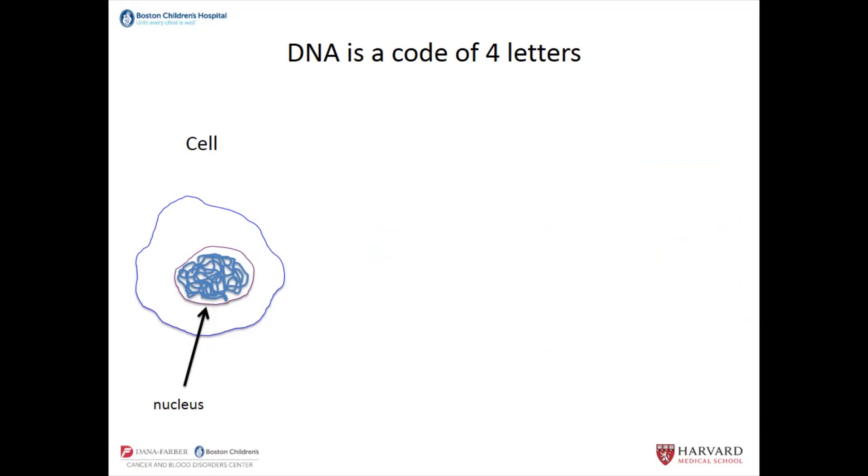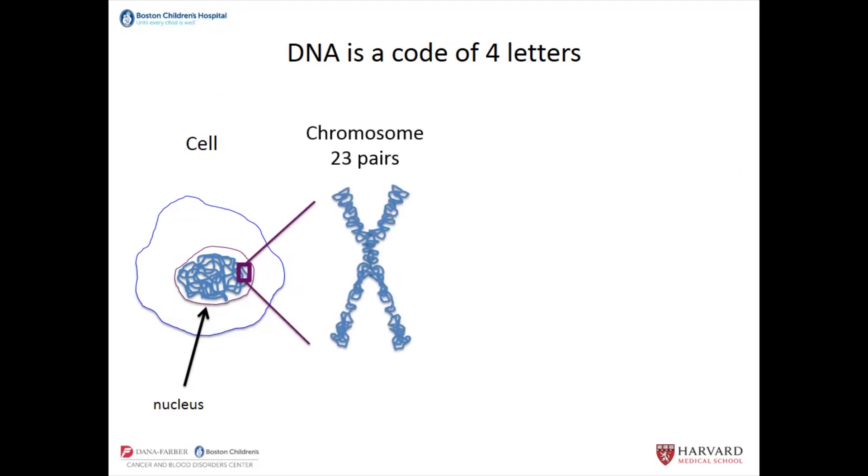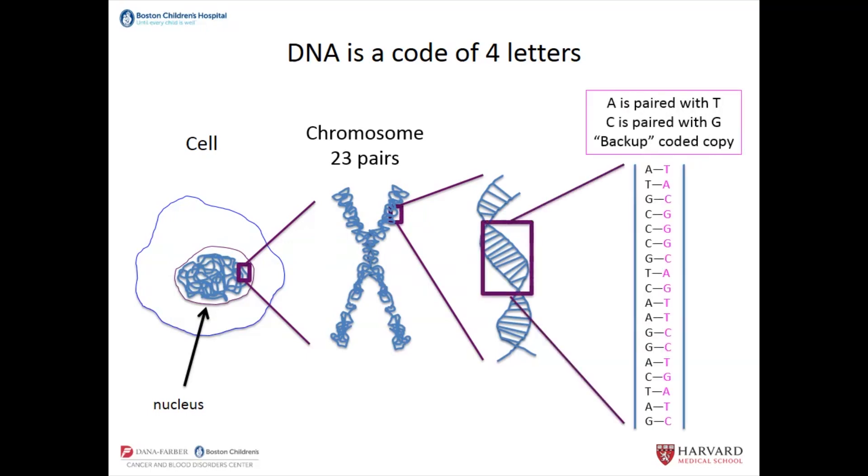A cell is the building block of all parts of our bodies. Inside the cell, there's a compartment surrounded by a membrane called the nucleus, and inside the nucleus is where all the DNA — the genome — is. The DNA is organized into chromosomes, and there are 23 pairs of chromosomes in each cell. The entire string of DNA is made up of a code of four letters — nucleotides A, T, C, and G.